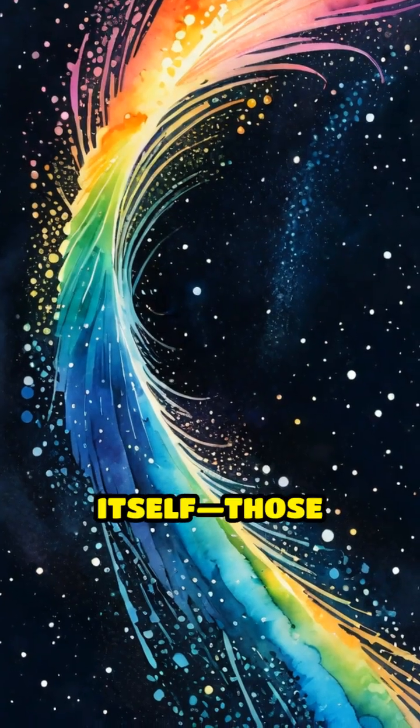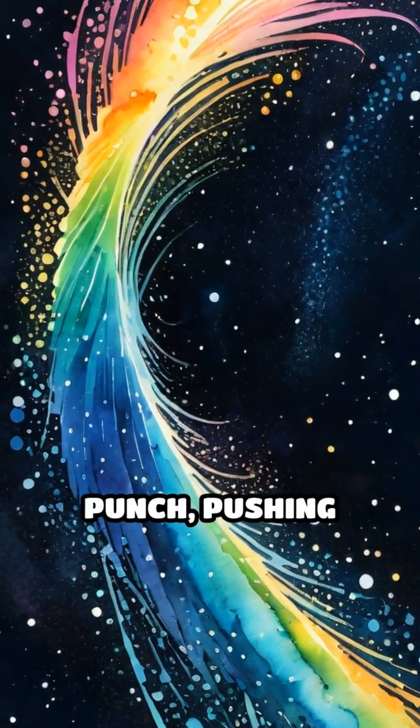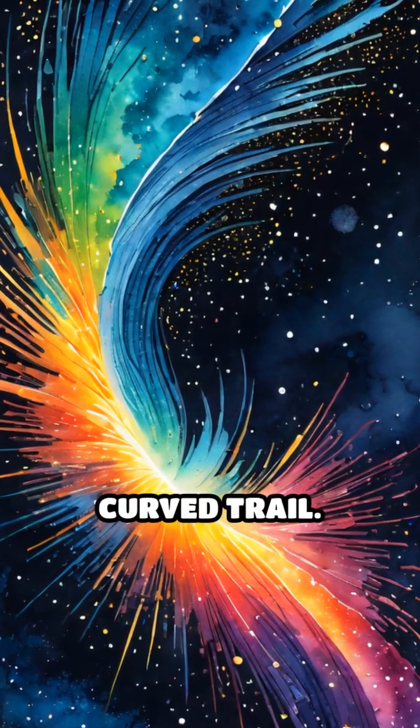First, there's sunlight itself. Those photons pack a punch, pushing dust particles into a glowing curved trail.